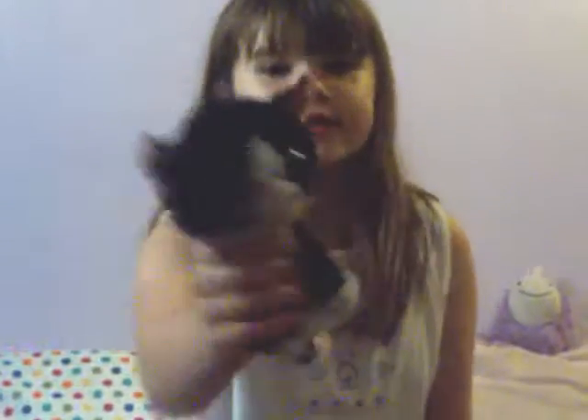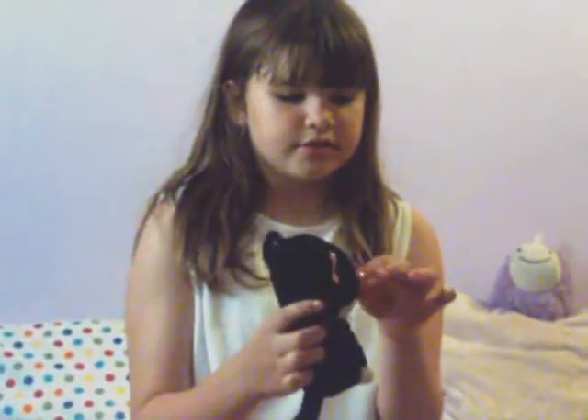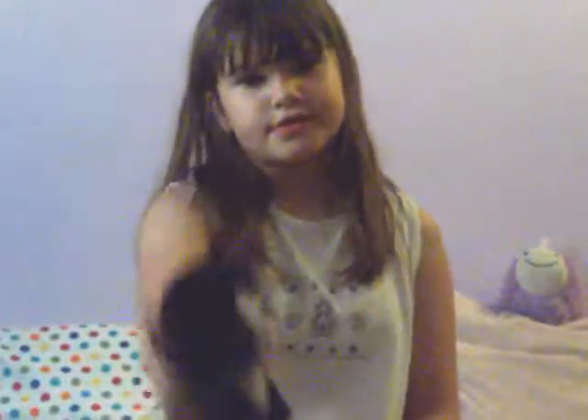This is Pepper. I had this one since I was like 6, 7, or 8. And I like her because she's my old one. So that's them.